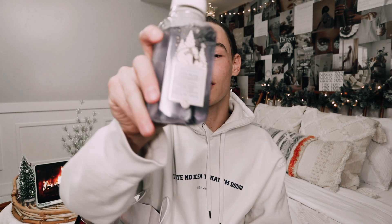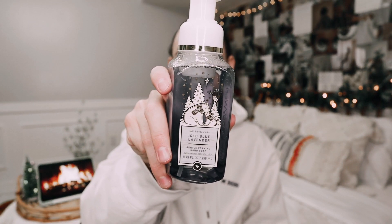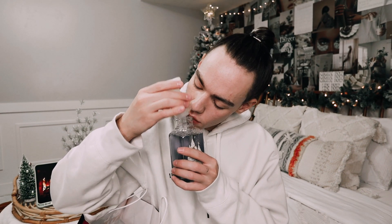Then we have Iced Blue Lavender. The packaging on this is seriously the cutest — look at those polar bears, I am obsessed. This one has iced lavender, clary sage, and chilled musk. That smells so good. I actually had a friend pick these up for me because while I was out with the sickness, I wasn't able to go out. So I FaceTimed him and he started picking up all the hand soaps for me. I'm so glad he picked this one up because it is so good.